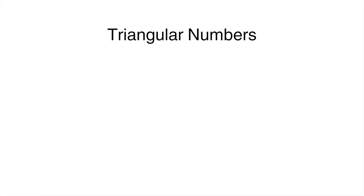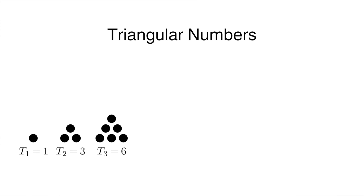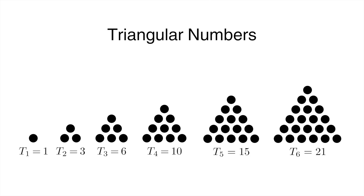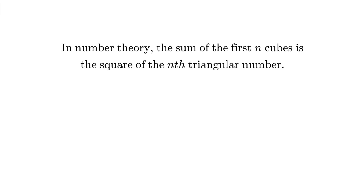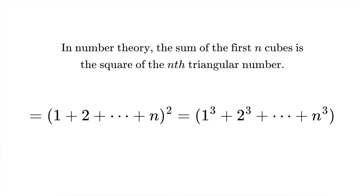Let's discuss what triangular numbers are. To understand them, it works best to visualise them. We have this triangular pattern: T1 equals 1 because we have one dot. T2 equals 3 because we have two dots on the bottom and one above. T3 equals 6 because we add another row of three dots beneath. The nth triangular number is the number of dots in a triangular arrangement with n dots on each side, and it equals the sum of the natural numbers from 1 to n. There's a really cool property that follows: the sum of the first n cubes is the square of the nth triangular number.